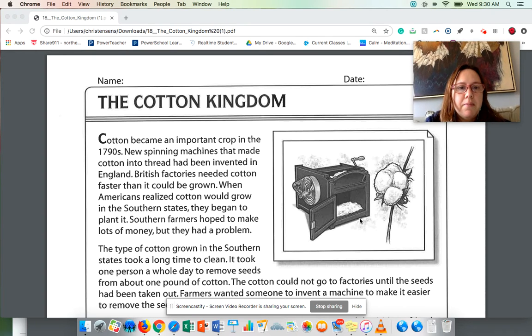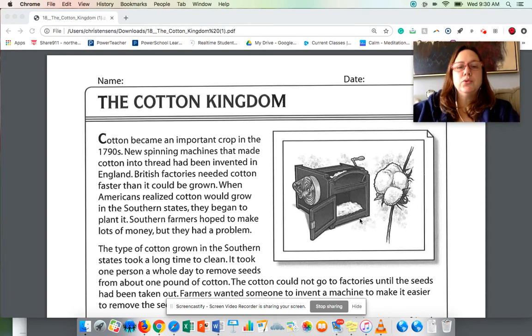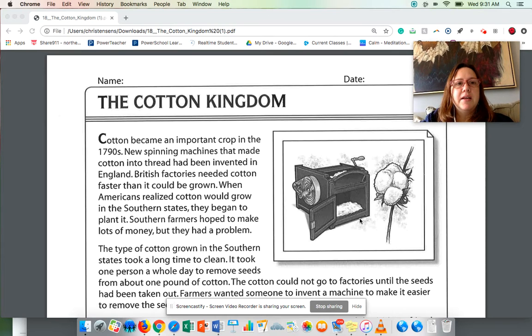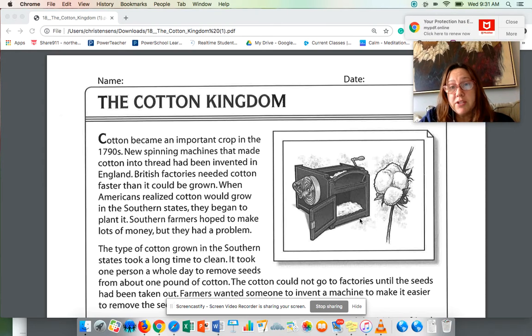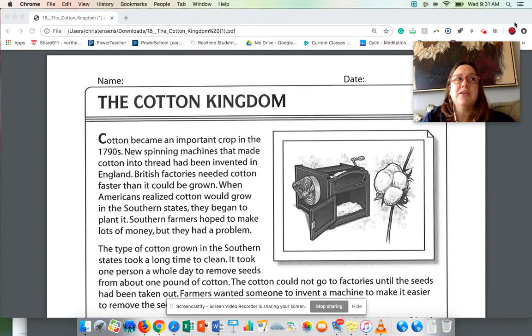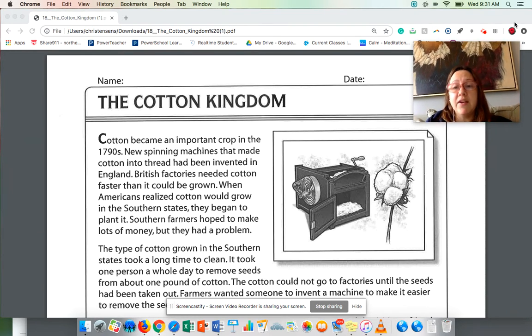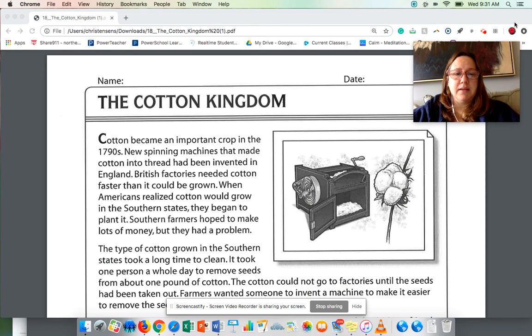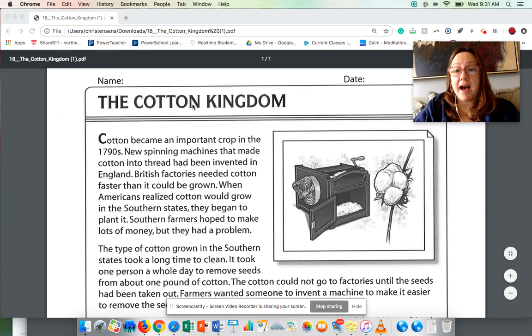Hey guys, so we are going to go on to the next chapter, which is called the Cotton Kingdom. Cotton is a plant that's grown mostly in the south of our country. It's what our clothes are made out of — like a sweatshirt, jeans, t-shirts. It's a very important crop for clothing and for fabric. So that's what we're going to talk about a little bit: the Cotton Kingdom.